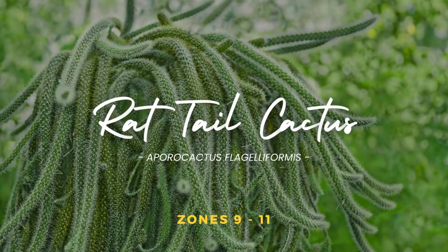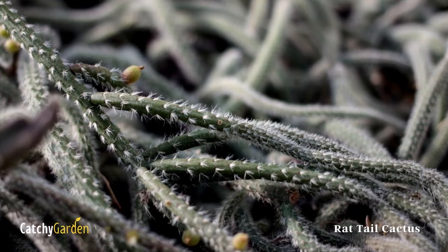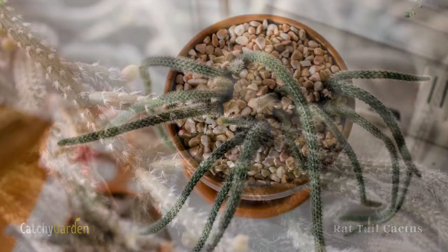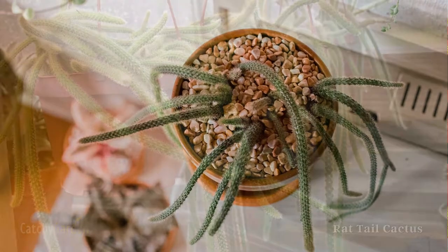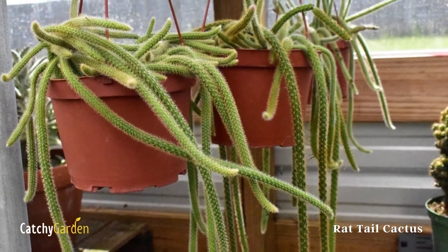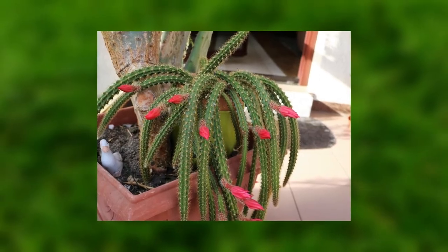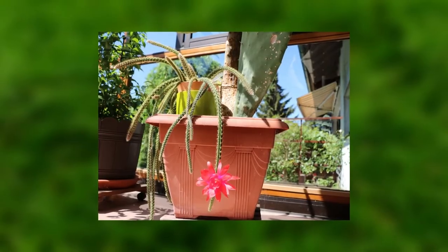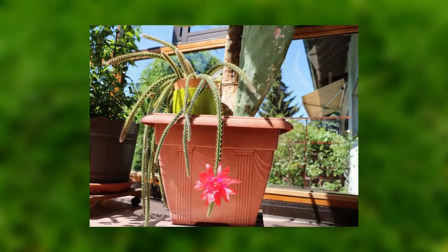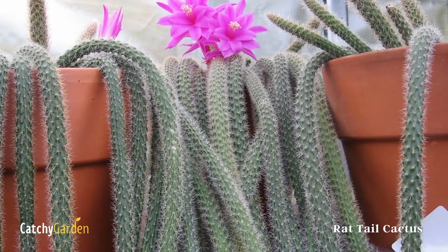Number two: rat tail cactus. As its common name suggests, the rat tail cactus, also known as the monkey tail cactus, is one of the most visually striking cacti you can cultivate. When led to grow a few feet in length, the stems of this plant are perfect for hanging baskets. It may produce red flowers in the spring and summer. This plant prefers consistent moisture, especially in the winter when it is dormant. The hardiness zone range is from 9 to 11.